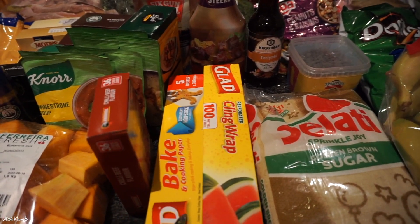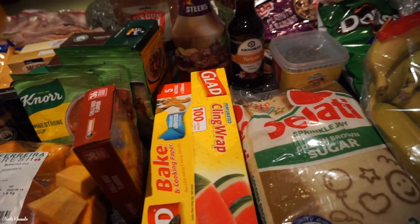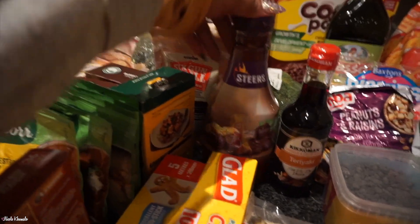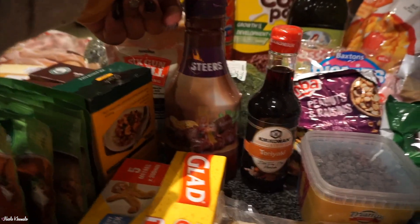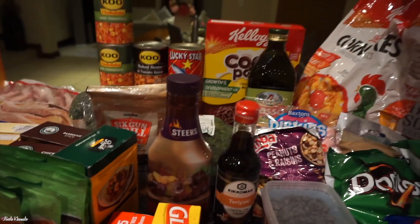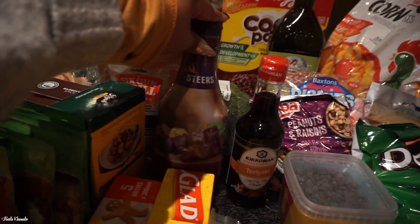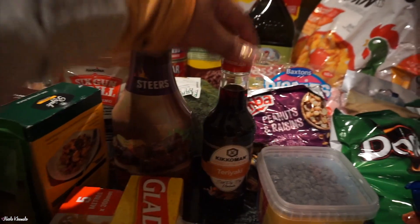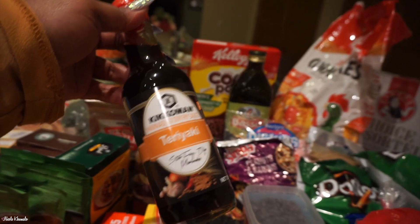In the front here we have some baking paper — just parchment paper — and some cling wrap. We have Steers barbecue sauce because, honestly, I have no idea what happened to the All Gold one. Like it literally disappeared — everything else from All Gold is still there except the barbecue sauce. So we're just gonna buy Steers and that's okay.